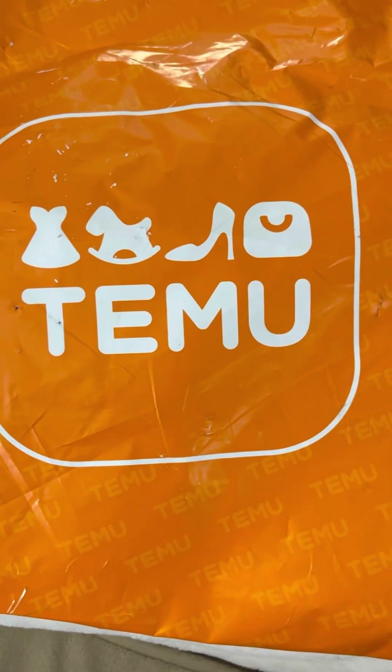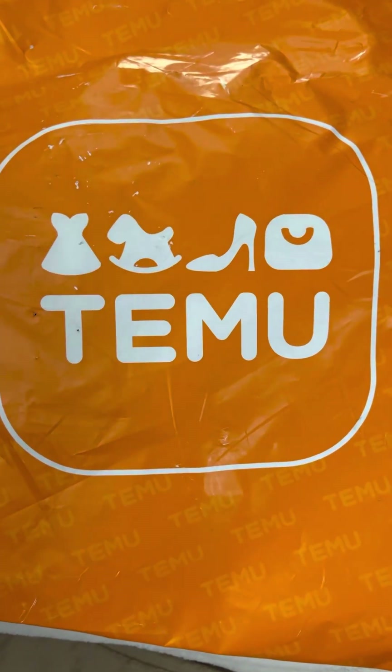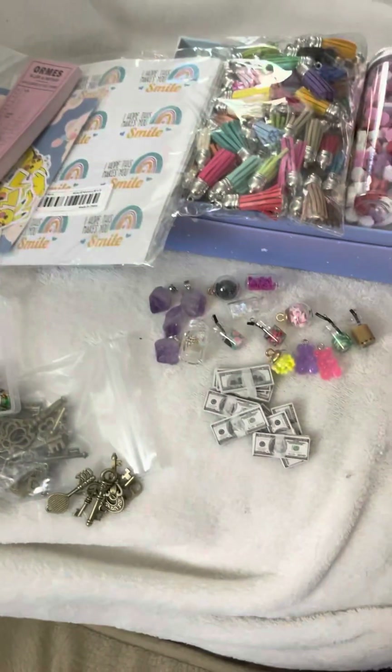I was very excited to try Temu and everyone was talking about all this cool stuff they have, and it is spot on. They do have some really cool stuff. Let me share some of the things I got.